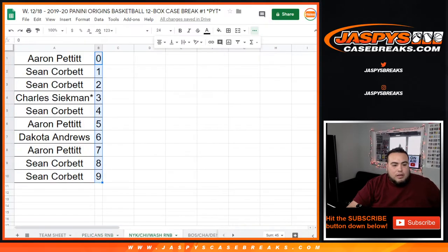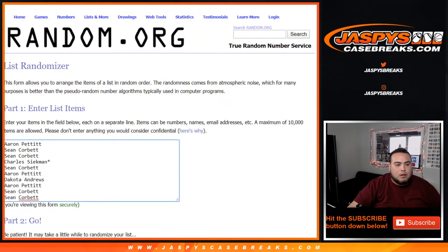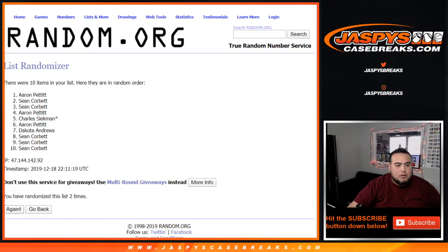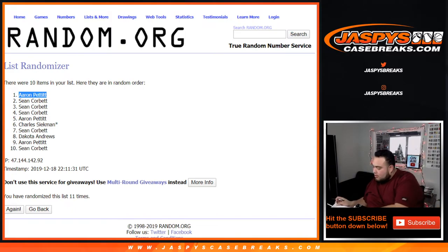Now let's go with the high-end team random number blocks — the Ignace jersey auto, the Admiral Schofield auto, and then any unnumbered cards for those three teams. So this is the high-end ones. Let's go 11 times as well: one, two, three, four, five, six, seven, eight, nine, ten, and eleven. Aaron P, you're gonna get that Ignace jersey auto, Admiral Schofield, and any unnumbered cards for those three teams in that random number block. Congratulations!